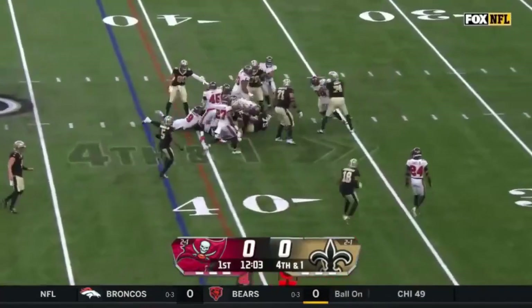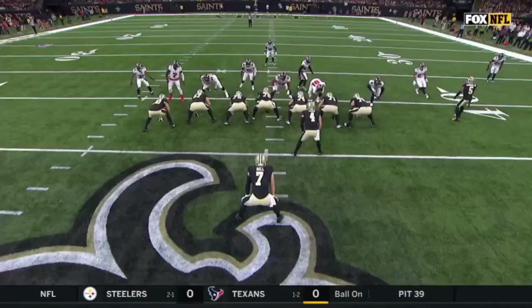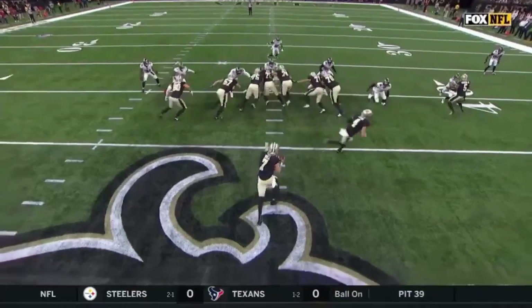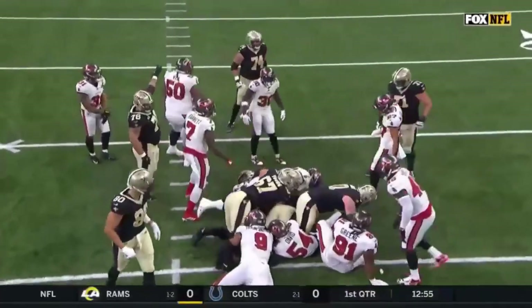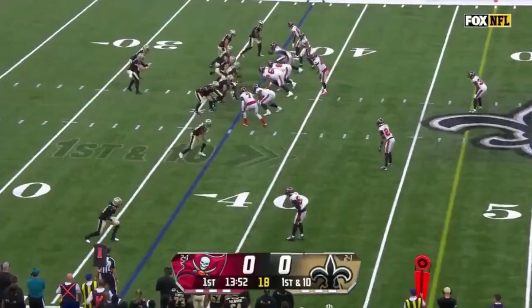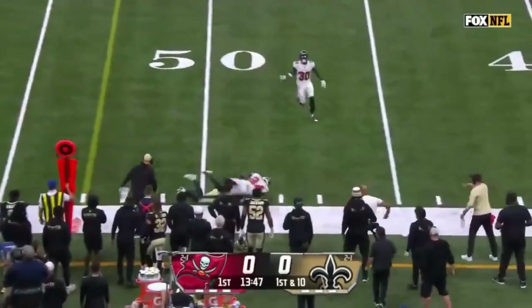Taysom Hill, he gets the first down. Go with that direct snap, and Taysom Hill — versatile talent. And Hill will throw, and can click to net field. It's the field on this one.